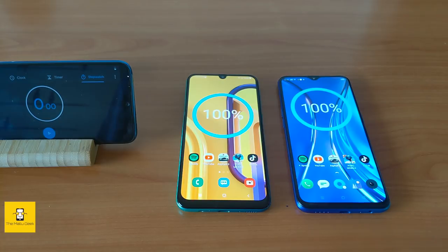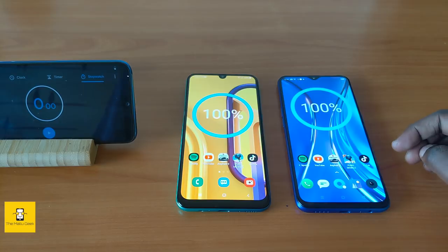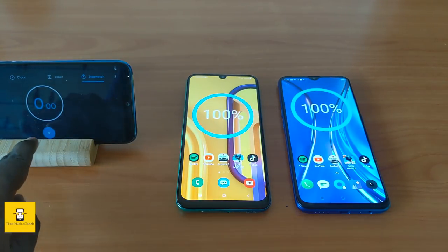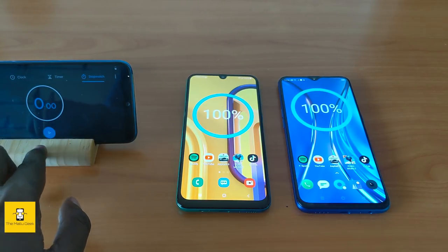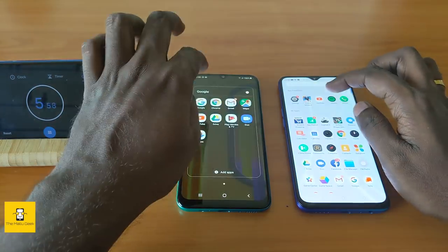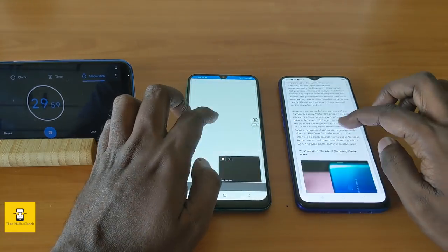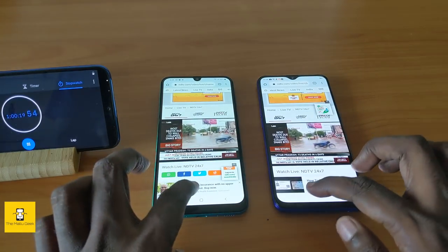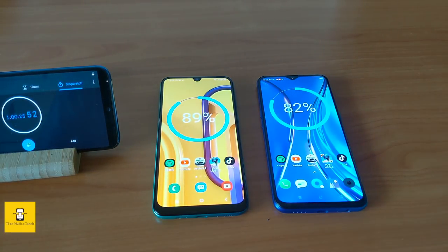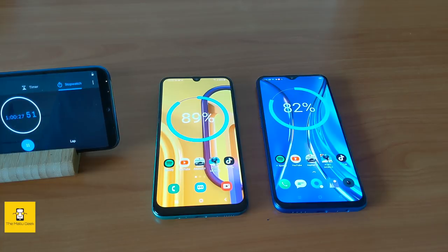We are going to start the two batteries at 100% and use a stopwatch to check the time calculation. Let's begin the test. Now, let's check the battery level.